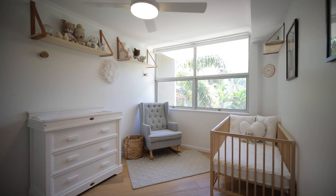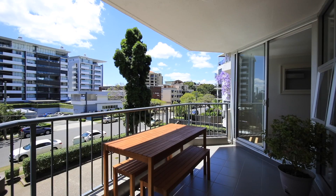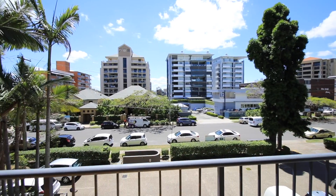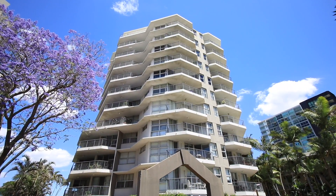Located in a quiet and peaceful enclave of Kangaroo Point, with easy access to public transport links, you will be within immediate proximity to an array of recreational and dining options.